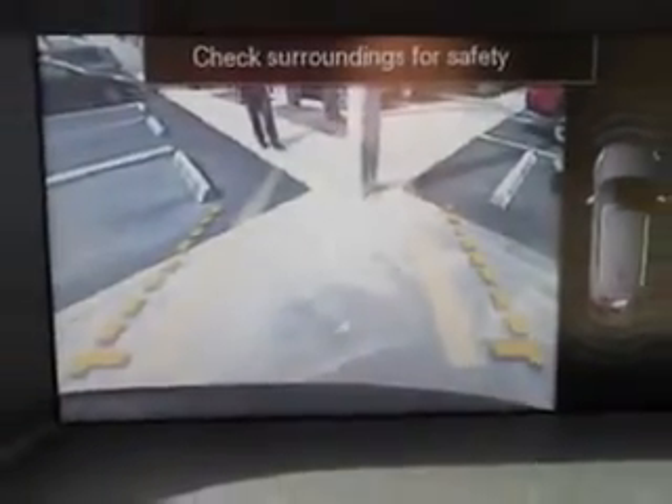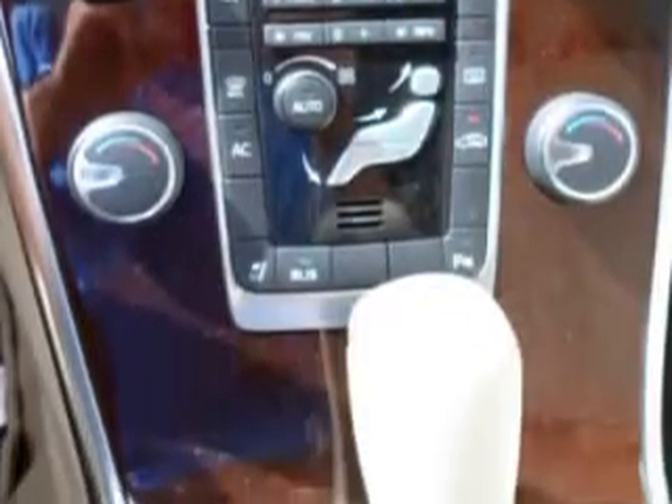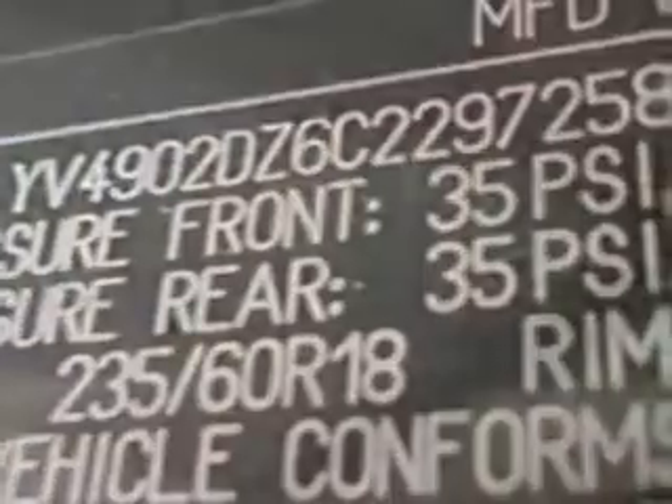Enjoy an impressive 23 miles to the gallon on this great SUV with features like auto-dimming mirrors, power sunroof, power driver and passenger seating, satellite radio, tire pressure monitor, multifunction display, rollover protection system, and on-steering wheel audio and cruise controls.